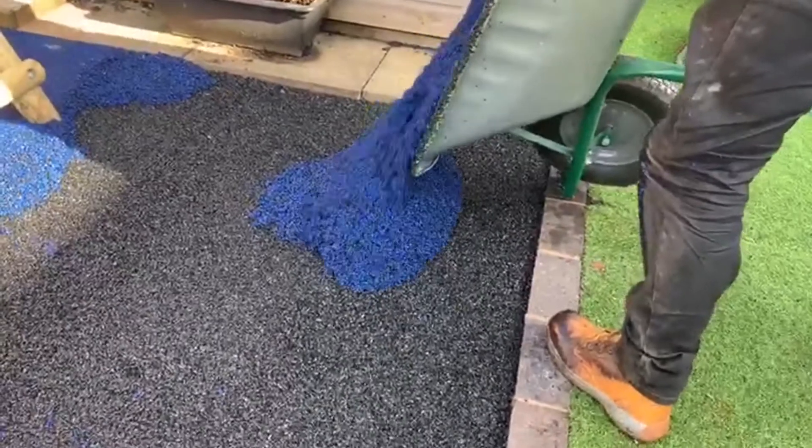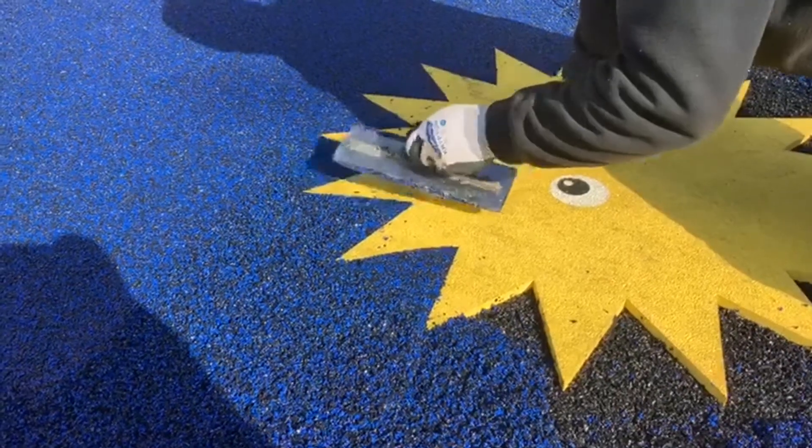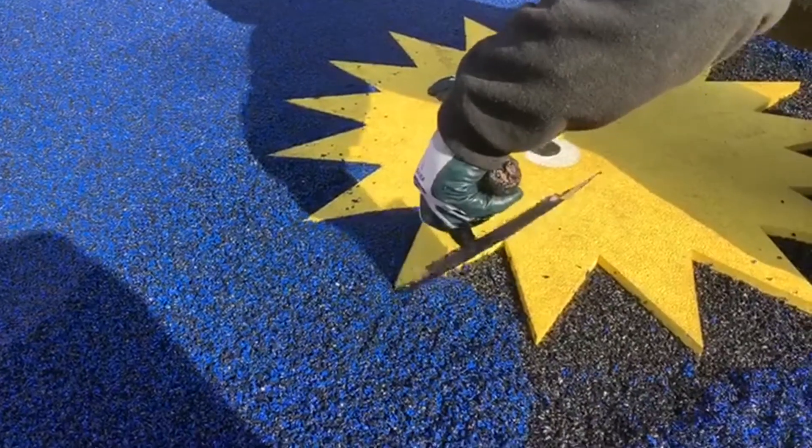The first big advantage of the wet pour flooring we install is the fact that it's a porous system, which actually allows water to simply drain through the surface during our more rainy seasons. This makes it a very well suited option for outdoor play areas, particularly in this country.